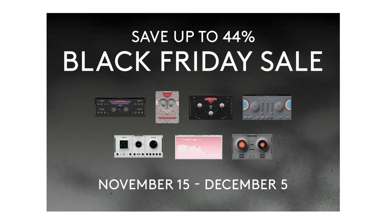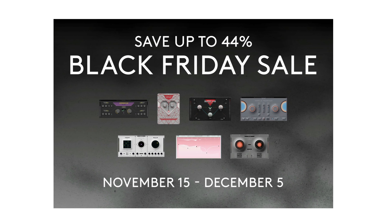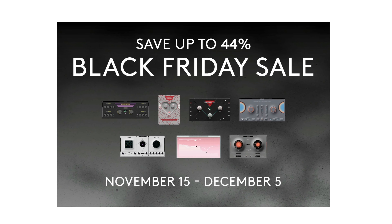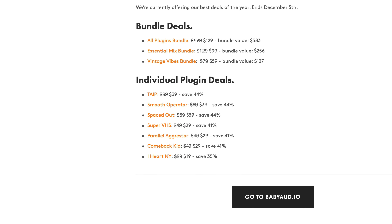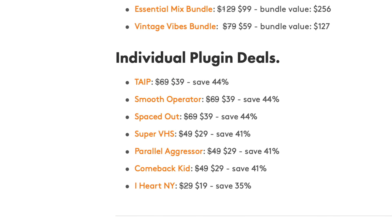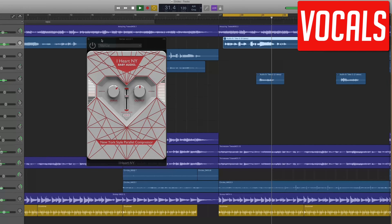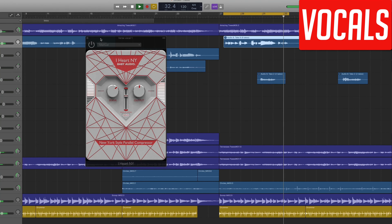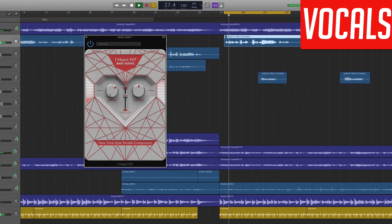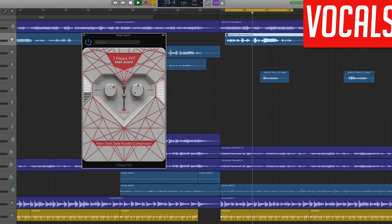One of my favourite plug-in developers, Baby Audio, also have a massive sale on all of their plug-ins. You have bundle options here too, where you can grab all of their effects for just over $100. Alternatively, you can pick and choose from their plug-ins individually. I'd recommend checking out their iHeart New York compressor, which aims to deliver all of the punch and power of a fully-featured parallel compressor in a straightforward and easy to use interface.